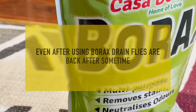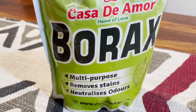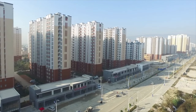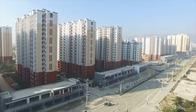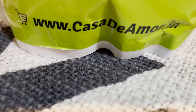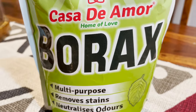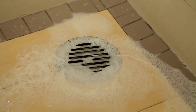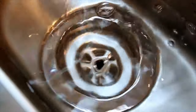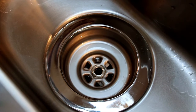Last question: even after using borics, drain flies are coming back after some time. The answer is that if you are living in a high-rise building or flat system, the drain pipes are very big. You can keep your own drains treated, but you can't tell others to follow the same process. You have to regularly use the treatment. Also, if you are not following the actual process accurately, drain flies will come back. You take a shower, wash your hands, and do your daily activities — so drain flies always have something to survive on, and you have to repeat the process if you want to get rid of them.